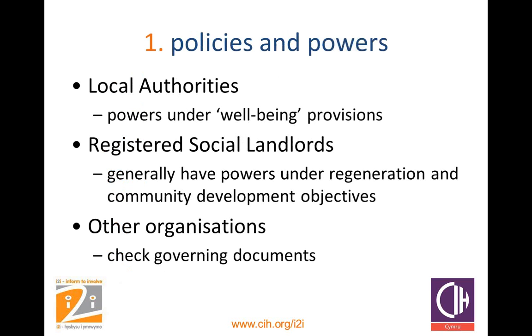First up is policies and powers. The first question to ask is: do we as an organisation have the powers to put community benefits into our contract? If you're a local authority, you will have powers under the wellbeing provisions — local authorities can do anything they consider to promote or improve the economic, social and environmental wellbeing of the area or persons in it, and this power is in force in Wales. Registered social landlords generally have powers under their regeneration and community development objectives. As an example, RCT Homes' constitution commits the organisation to promoting community involvement and supporting economic regeneration and development of the communities it serves.